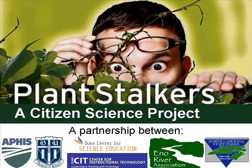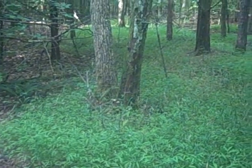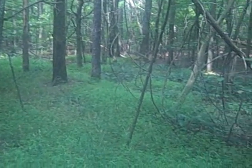Japanese stiltgrass, also commonly referred to as Microstegium, is an invasive species of grass found in the Eno River State Park. The grass can be found throughout the park and usually occurs in large patches along trails and riverbanks.